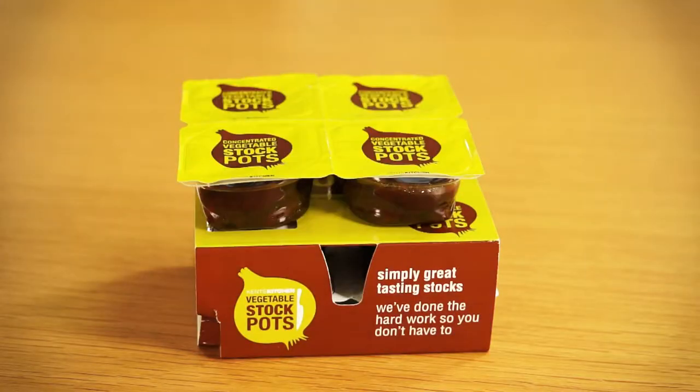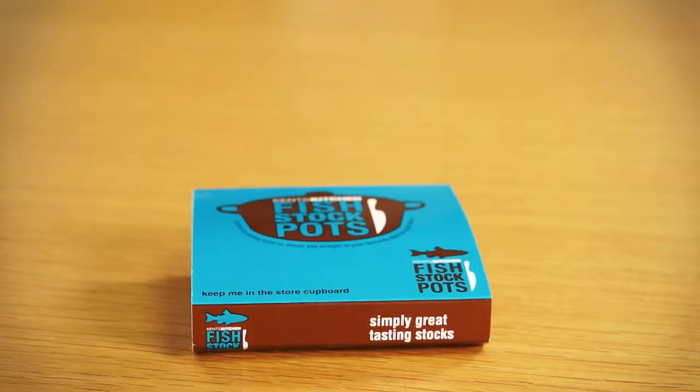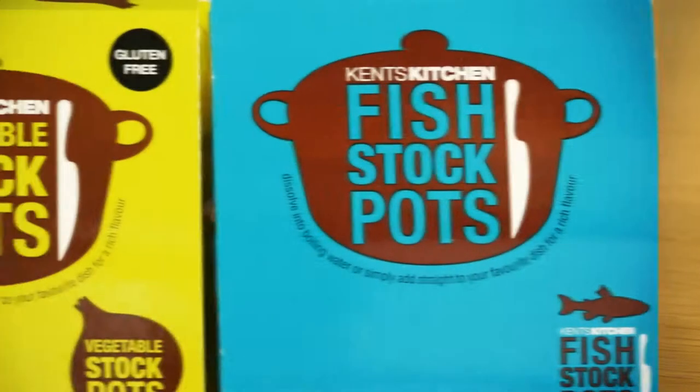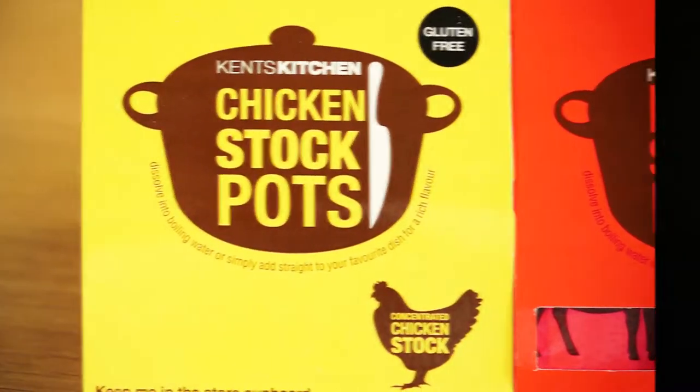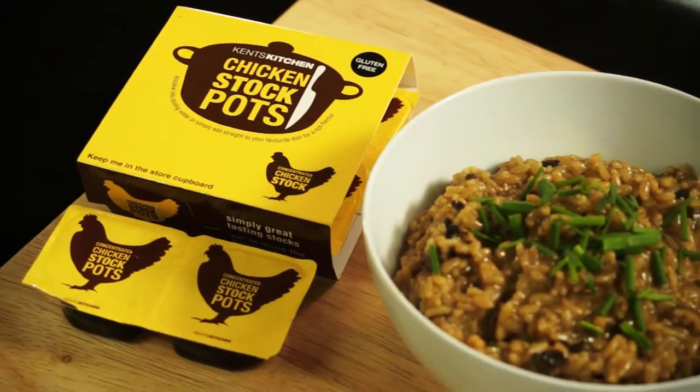The stockpots come in a handy pack of eight, except for the fish which comes in a pack of four. Use at your leisure as these clever little stockpots can be kept in the store cupboard. These stockpots will revolutionize your meal time.